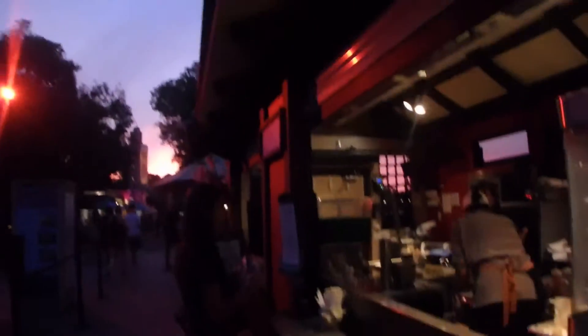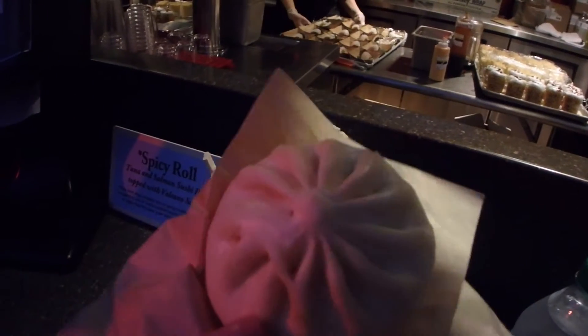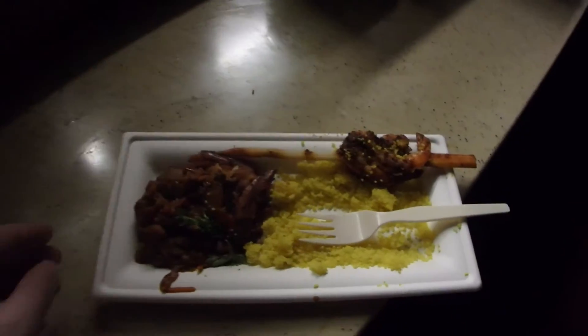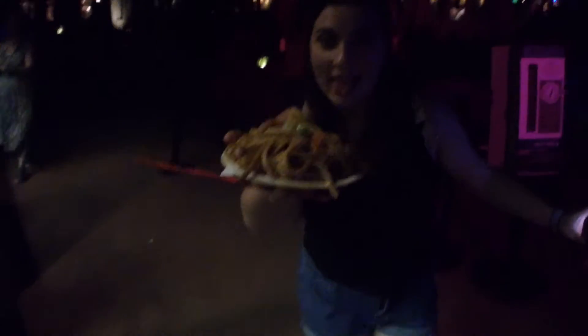We're at the Japan Pavilion and I got the chicken teriyaki bun — so cute! I got the shrimp on the skewer with the biscuits from Africa. Alex and I are at the China Pavilion and she got some shrimp noodle thing which also looks really good.